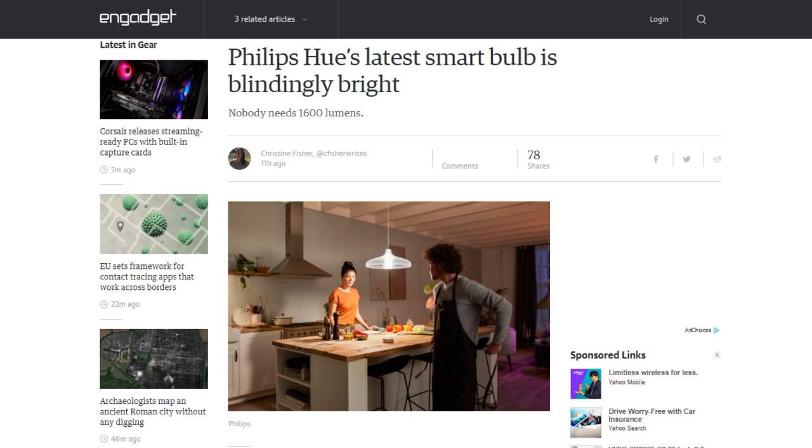Philips Hue announced the white A21 bulb with 1,600 lumen output — equivalent to a traditional 100-watt bulb — for $20. Philips Hue is also releasing a Bluetooth-enabled LightStrip Plus with the ability to cut a strip to any size or connect it to up to eight extensions for $79.99, with one-meter extensions for $24.99, with first availability at Target. Philips Hue also updated its Bloom table lamp with new colors and white light at 500 lumens, now Bluetooth-enabled, for $70 when it arrives in July.